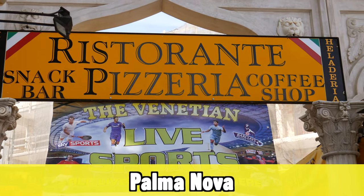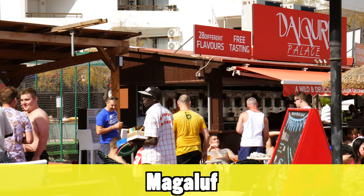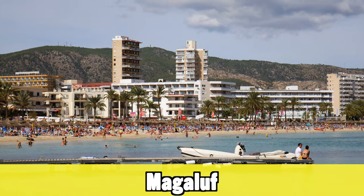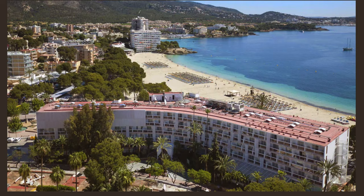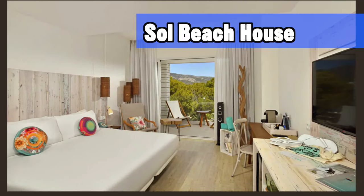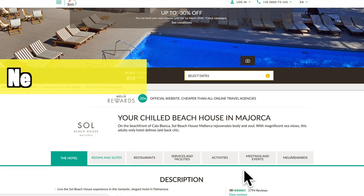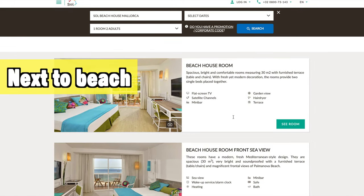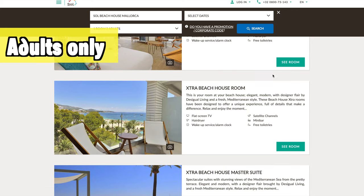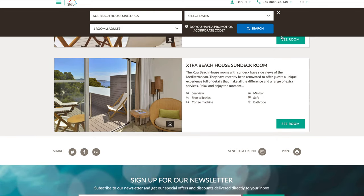Magaluf is really the clubbing and party place of the island. It used to have a reputation for being less upscale, but Mallorca has been trying to change that over the years. Here you will also find one of my top 10 hotels: the Sol Beach House. It's close to the nightlife but far enough away not to be disturbed by it, right next to the beach with great views. The hotel has a really fresh and unique breezy style, and it's adults only.